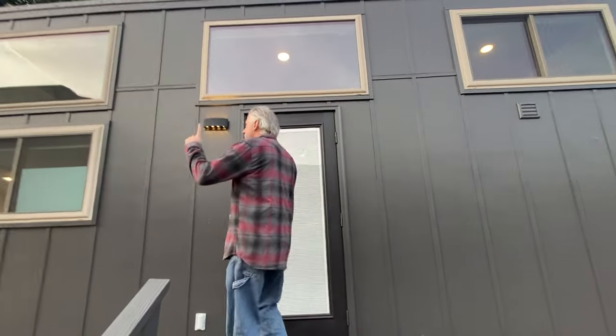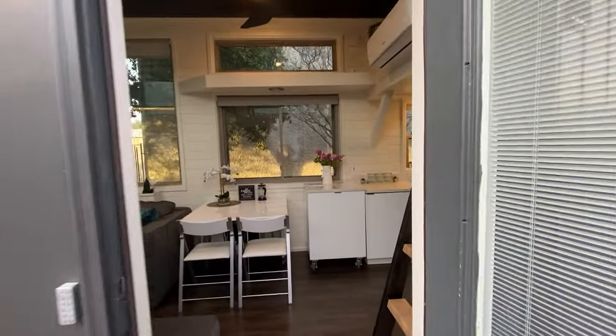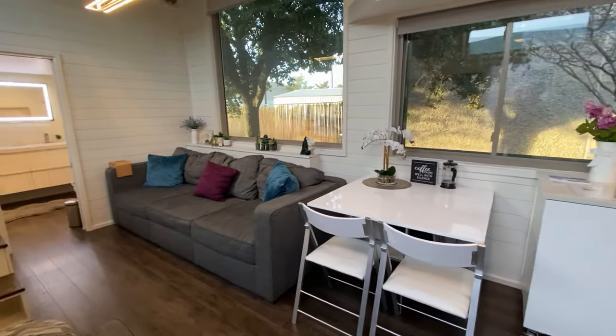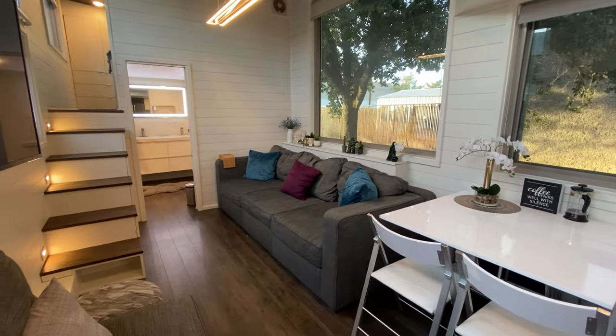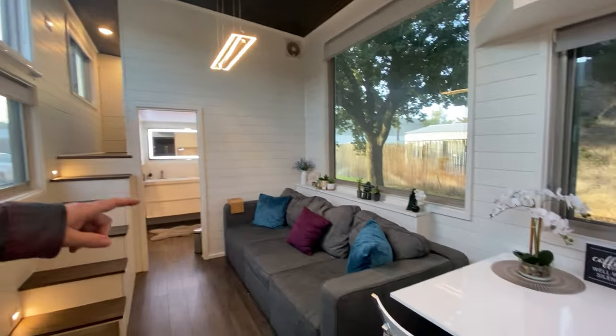The house is 36 by 10 by 13 and a half feet tall. When we built this house, it was the fanciest tiny house we had built yet — it's got lots of upgrades — and there's a huge picture window.